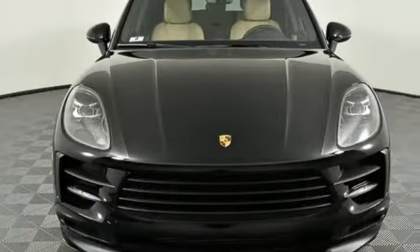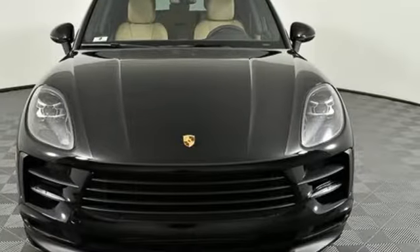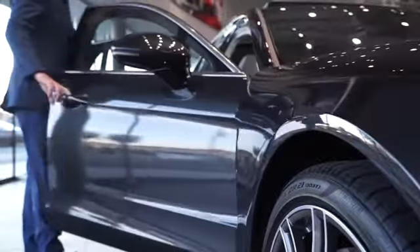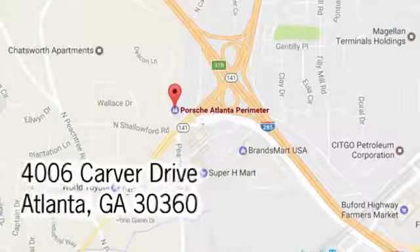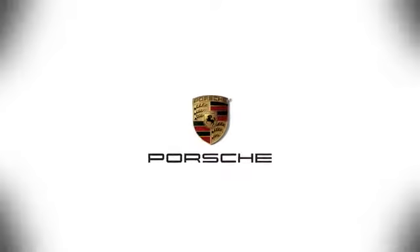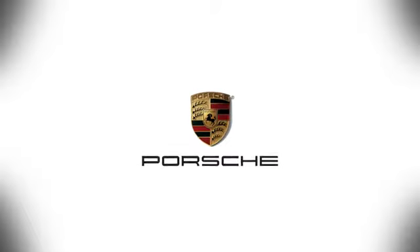Porsche Highly Intelligent Performance. Hurry in today and see it for yourself. At Porsche Atlanta Perimeter, we prove that buying a car can be a world-class experience. Contact Porsche Atlanta Perimeter today. We're conveniently located inside I-285 on Peachtree Blvd.